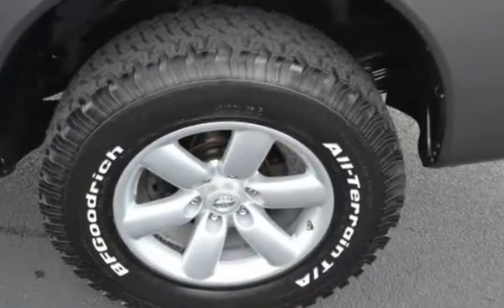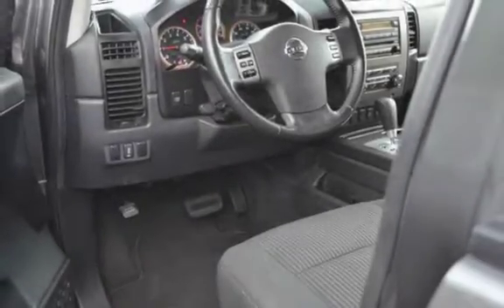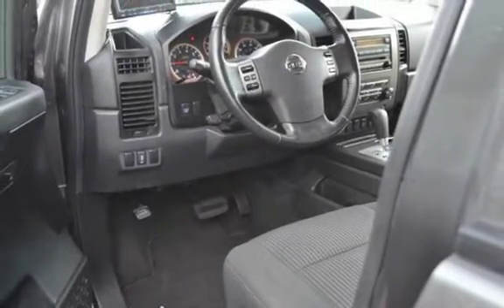Estimated fuel economy for this vehicle is 9 miles per gallon in the city and 13 miles per gallon on the highway.